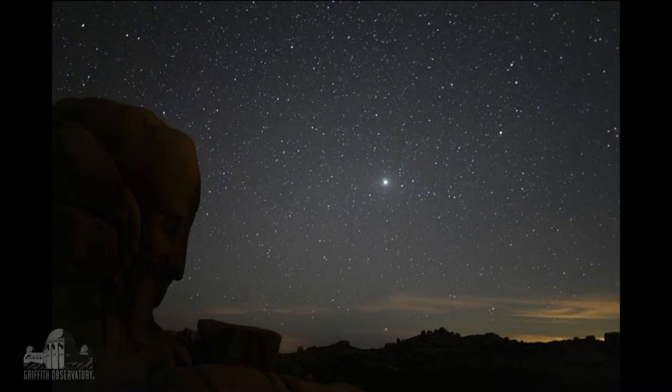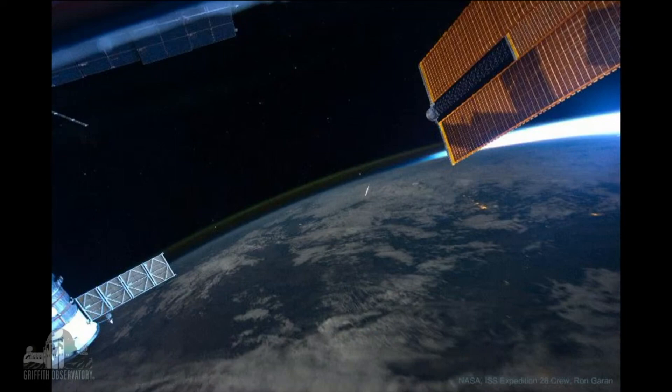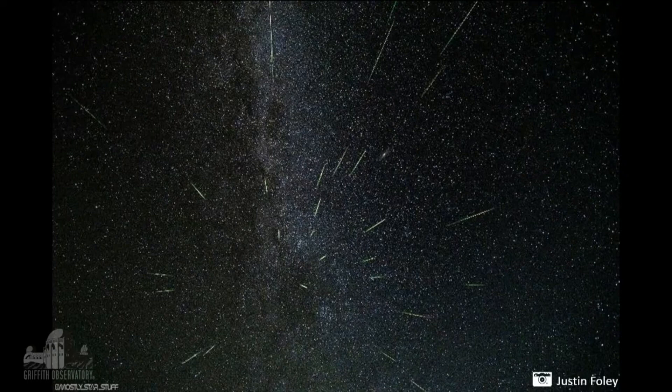Another one from Todd of the Milky Way. And here we have the Perseids from the ISS — a beautiful image — and a couple more Perseids here; this one's from Justin Foley.